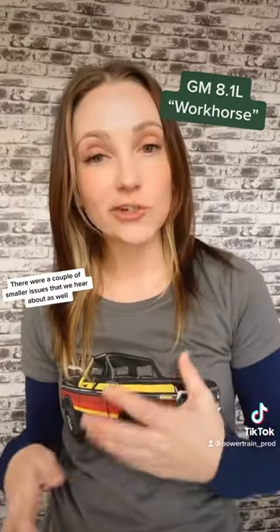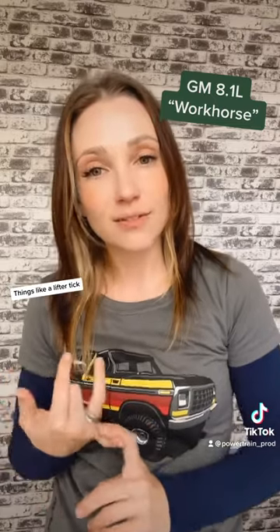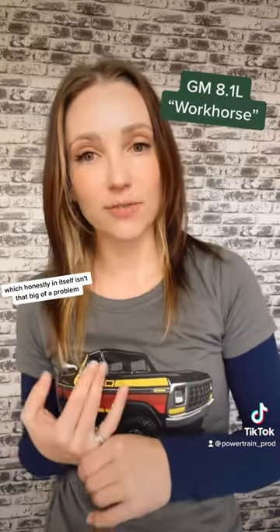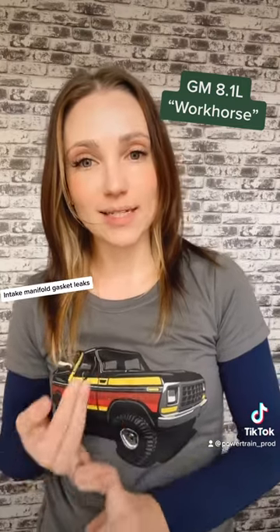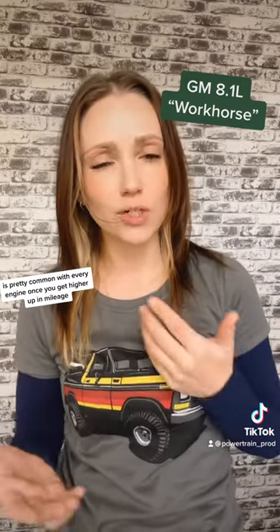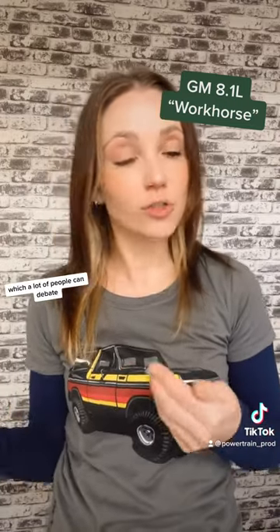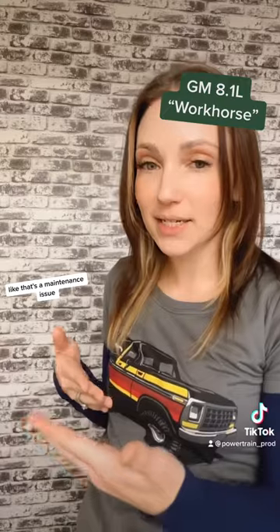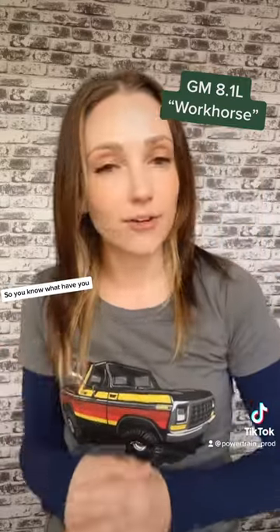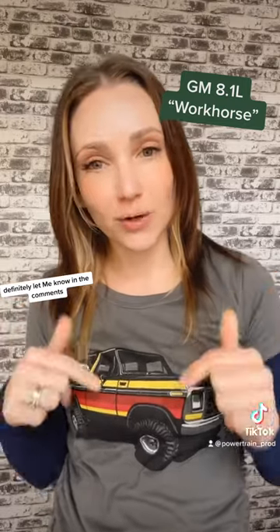There were a couple of smaller issues as well. Things like a lifter tick, which in itself isn't that big of a problem. Intake manifold gasket leaks, which are generally pretty common with every engine at higher mileage. And then spark plug issues, which a lot of people debate is more of a maintenance issue anyway. If you've got any experience with the GM 8.1 liter, definitely let me know in the comments.